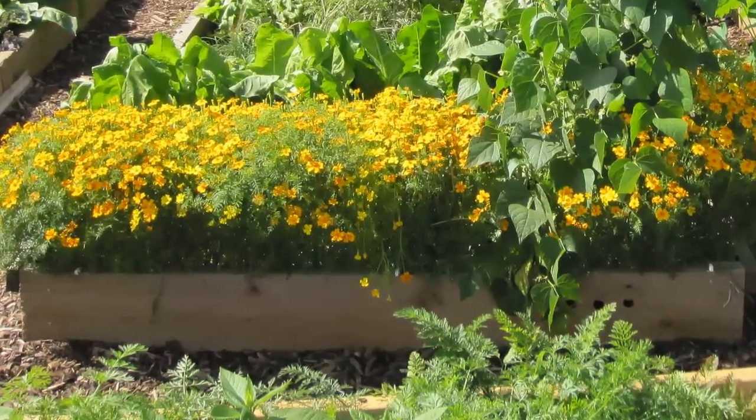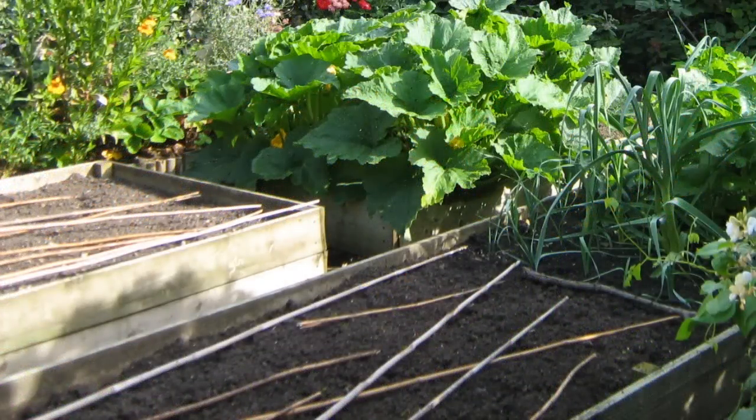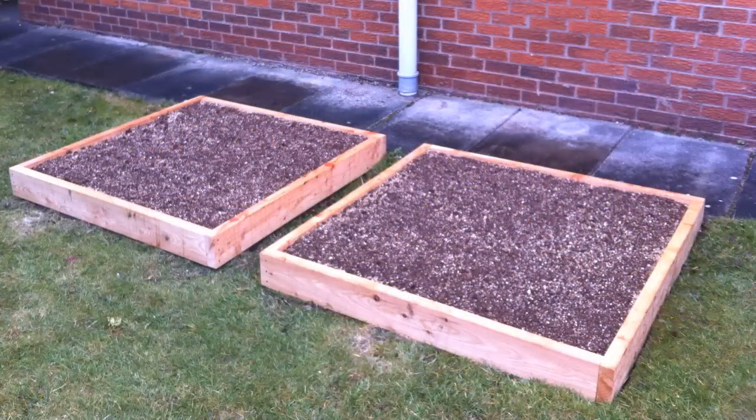For height, it's usually sufficient to build them 6 inches high, although sometimes up to 12 inches is used for root crops. Site the beds as close to the house as possible, in a sunny spot, because most vegetables and flowers like full sun.